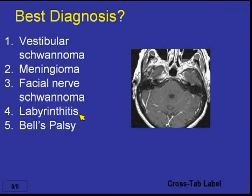Would you say this is most likely: number one, a vestibular schwannoma; number two, meningioma; number three, facial nerve schwannoma; number four, labyrinthitis; or number five, Bell's palsy?